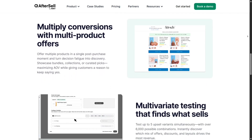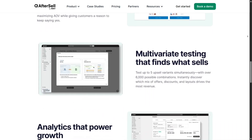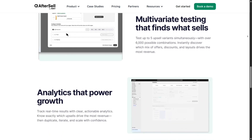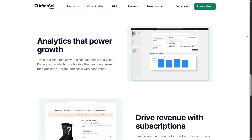What really elevated the experience was the drag-and-drop visual builder. Whether you're tweaking the cart, checkout, or a thank you page, everything's customizable. Design matches your brand, and you can insert countdown timers, trust badges, FAQs, or social proof. No developer needed, and it looks polished.